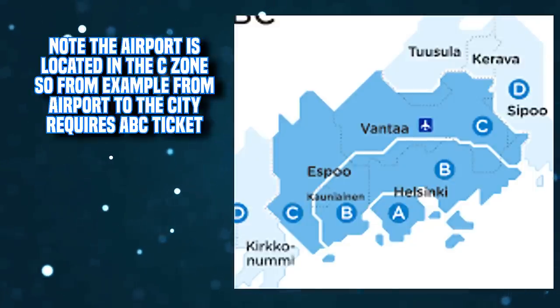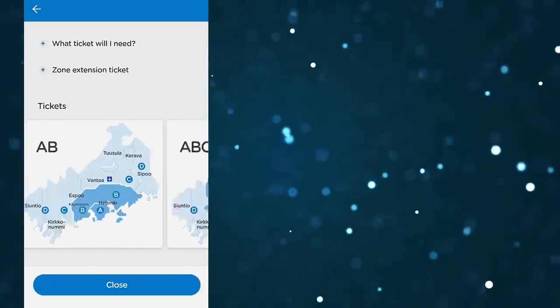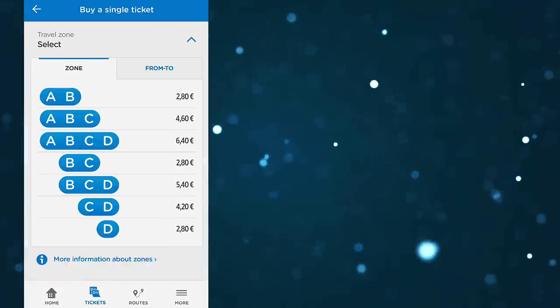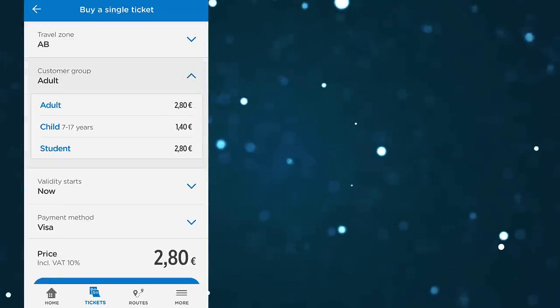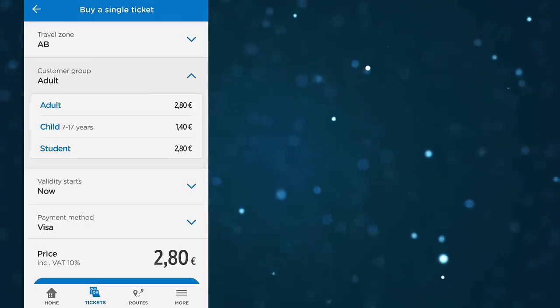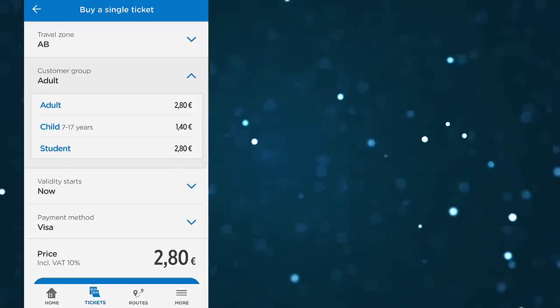So that's kind of the main idea. In the app, you can actually view these different ticket possibilities and which areas they cover. Just for example, let's pick the AB ticket — as you can see, it costs 2.80 euros. Then you choose the customer group. By default it's adult, but there's also kids and student. Kids under seven years old travel for free, so they don't need a ticket.